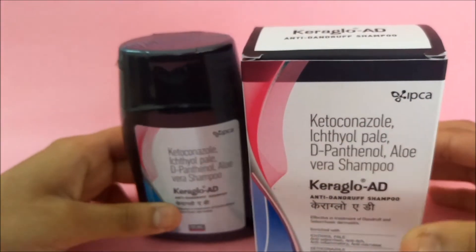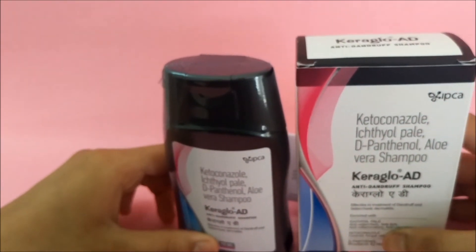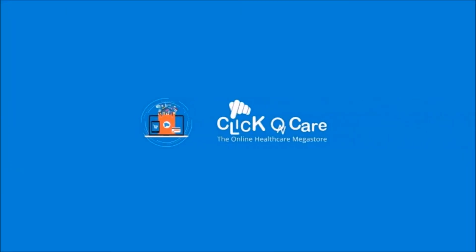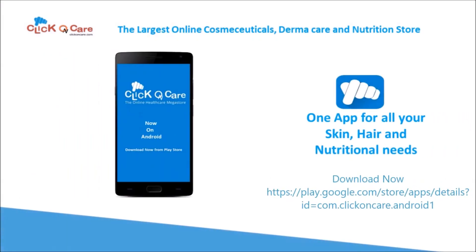If you liked the video, please don't forget to like, share, and comment. The link for buying the product will be given in the description box — please check it. Thank you. Clickonkate.com — the largest online cosmeceutical, dermacare, and nutrition store, now on Android.